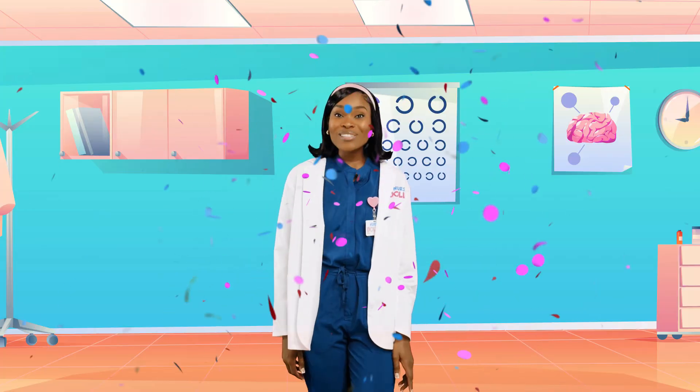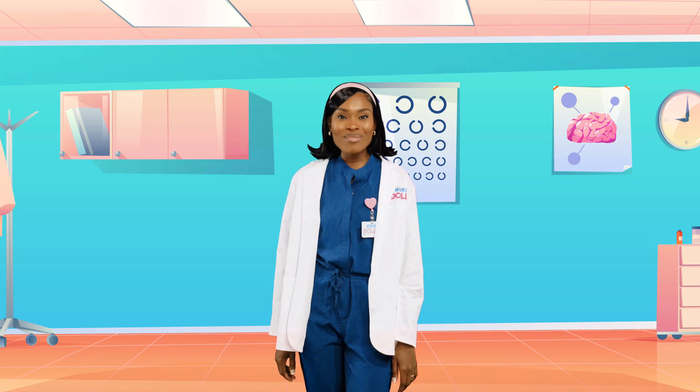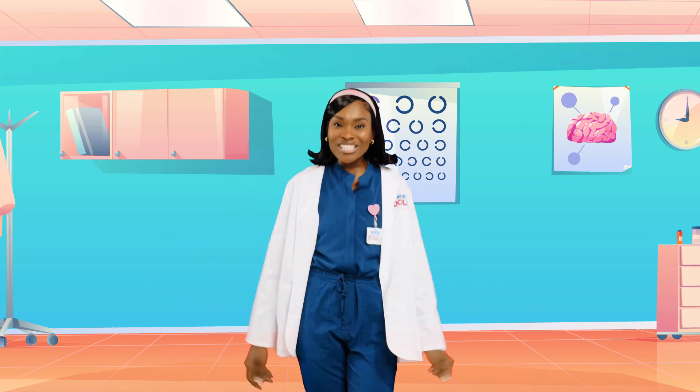Wow! I had so much fun singing the medical ABC song with you today. I'll see you next time at Mini Med School for more fun adventures. Bye!